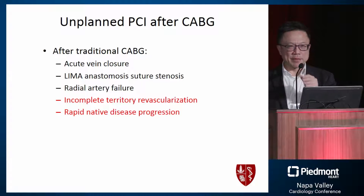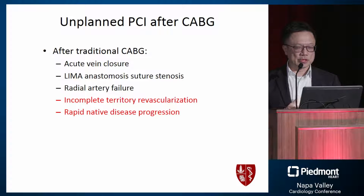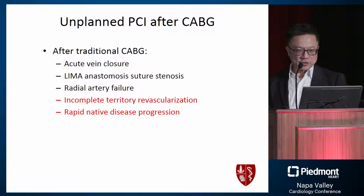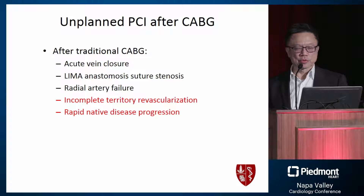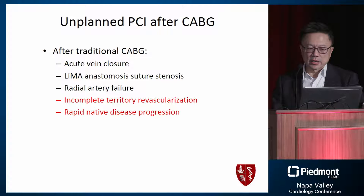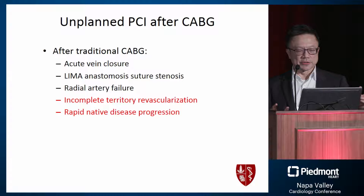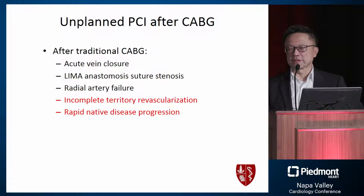Traditionally after bypass we don't think about PCI too often, but we know that after traditional bypass surgery there's acute vein closure — even though surgical colleagues say that never happens. If you do angiography right away, a fair number of patients will have vein closures, sometimes at the LIMA anastomosis sutures as well. Radial artery graft failure is also not uncommon after bypass surgery.